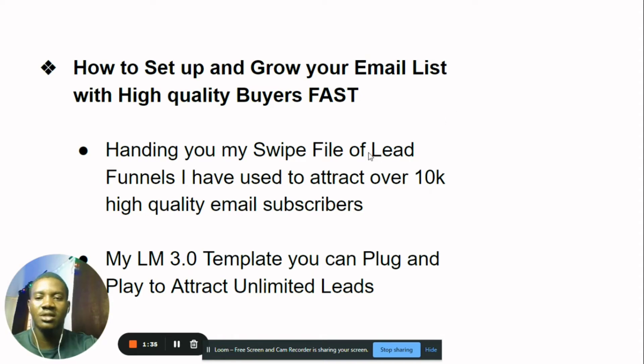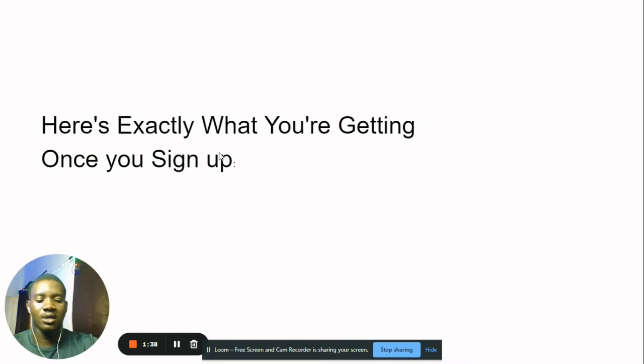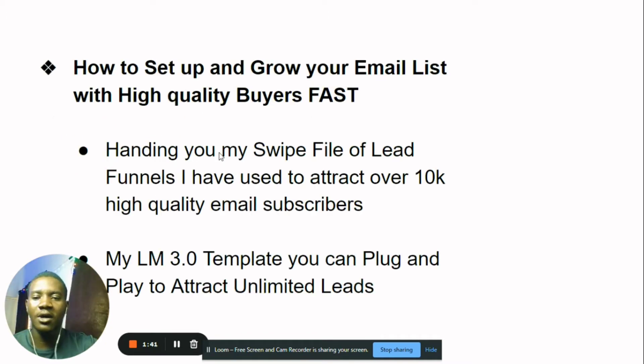I'm going to be handing you my swipe file of lead funnels I've used to attract over 10,000 high-quality subscribers for myself and my clients — over 50 swipe files. I'm also going to be giving you my LM 2.0 templates that you can plug and play to attract unlimited leads. You can literally use it to attract over 1,000 leads in just a day or two. The last time I used it, I got over 700 leads from just one email.